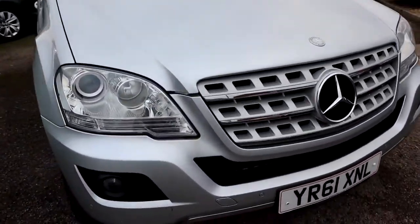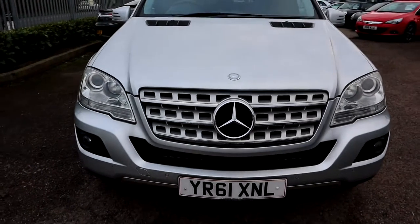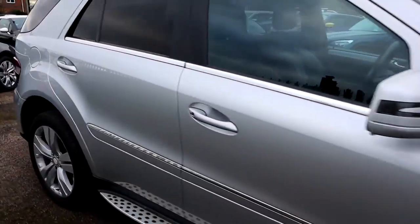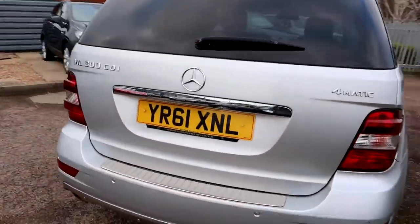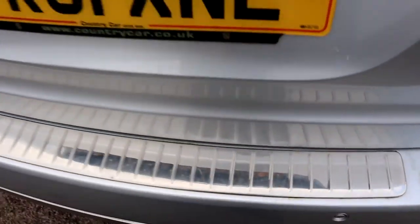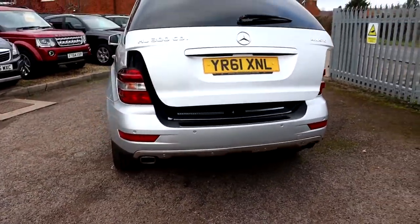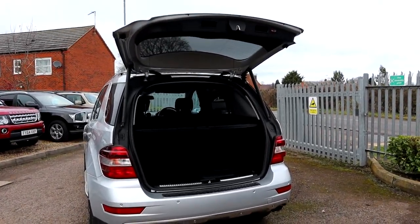So here we go then, you've got your side steps, privacy glass, roof rails, front and rear parking sensors, sat-nav, bluetooth. The car is in excellent condition cosmetically. Stunning paintwork on it. I just prefer the MLs in this colour — I've seen them in lots of different colours but I think the silver is just the original proper ML colour to me. It's such a beautiful car. You've got your chrome there as well, just to protect the boot.